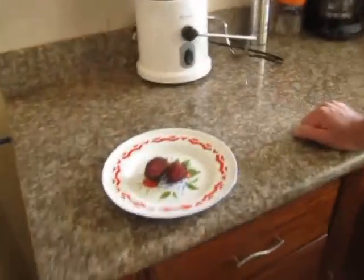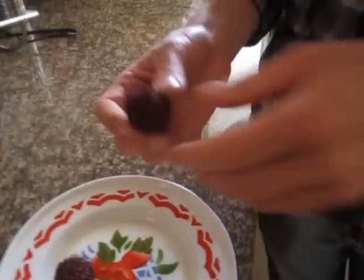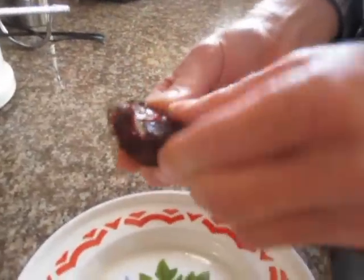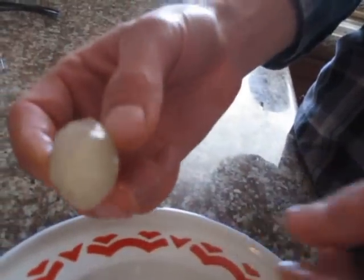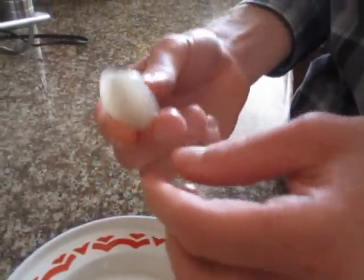Brandon is going to be our taste tester. He's going to eat this fuzzy looking Ocho Tillo fruit and let us know what they taste like, and show you how to open them up the way the locals do it. You just grab the skin and pull it off, and inside is this white looking piece of fruit.